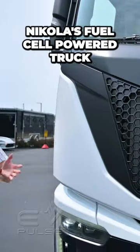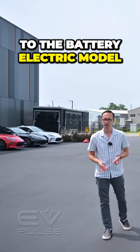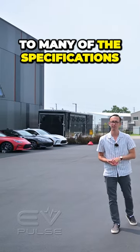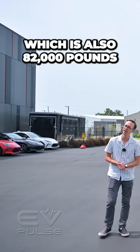This is Nikola's fuel cell powered truck, which is broadly similar to the battery electric model. That applies to many of the specifications, including the gross combined weight rating, which is also 82,000 pounds.